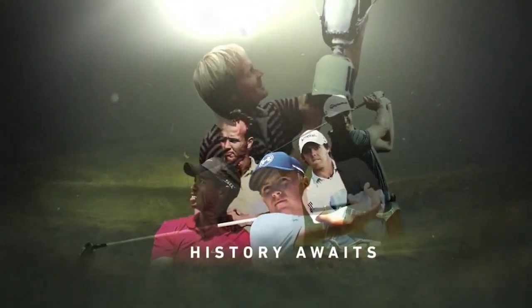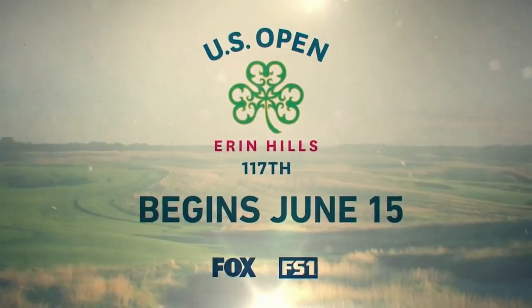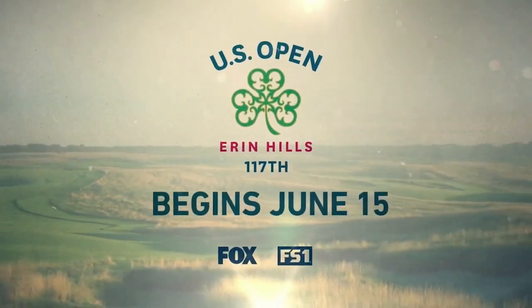Oakmont was unbelievable last year. Can't wait to see what's in store for the 117th US Open Championship at Erin Hills. Make sure you follow along with live streaming and live scoring at USOpen.com. We'll see you next time on the Nine — history awaits. The US Open begins June 15th on Fox and FS1.